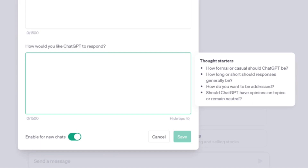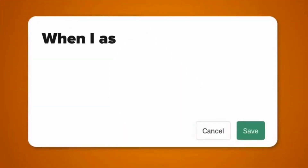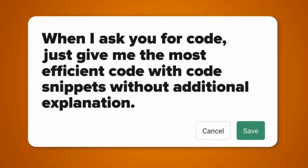For example, let's say you are good in Excel and use ChatGPT to help you out when you get stuck, but you don't like seeing all those explanations about the solutions. So what you could write is: 'When I ask for Excel formulas, just provide the most efficient formula without any explanation.' If you are a programmer and you don't want all those programming explanations, you could type: 'When I ask you for code, just give me the most efficient code with code snippets without additional explanation.' That's really helpful.